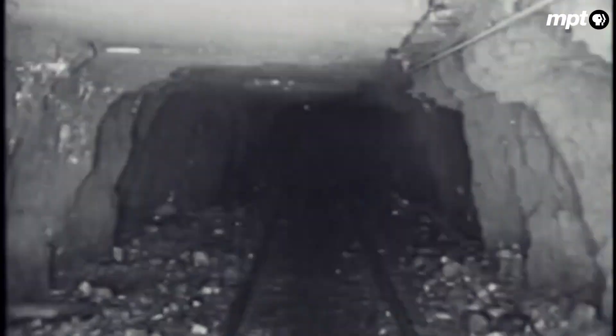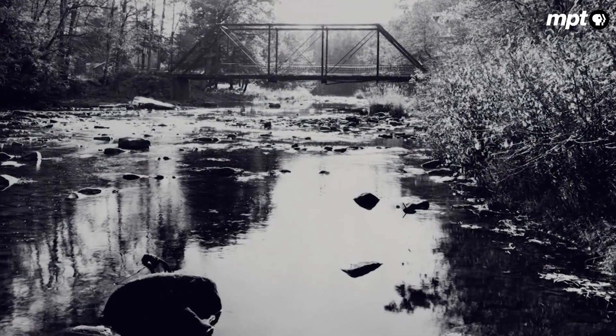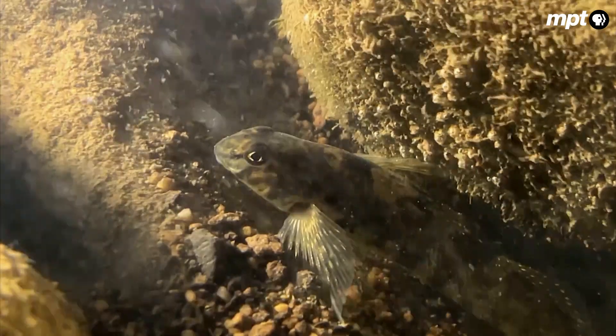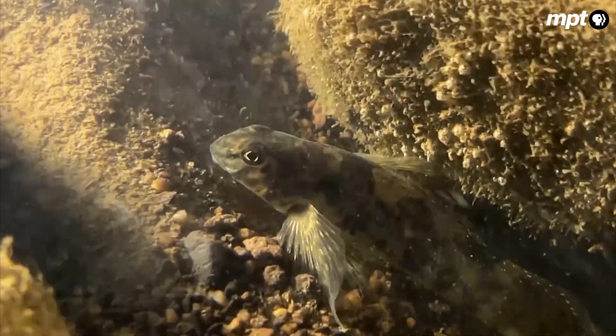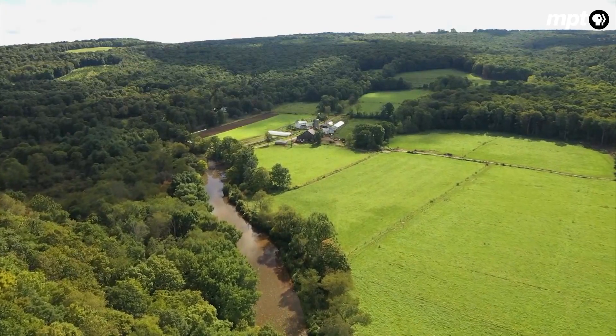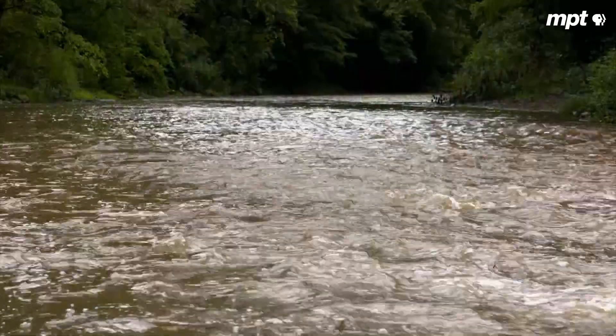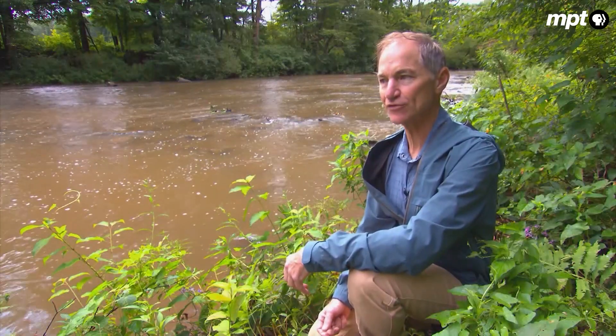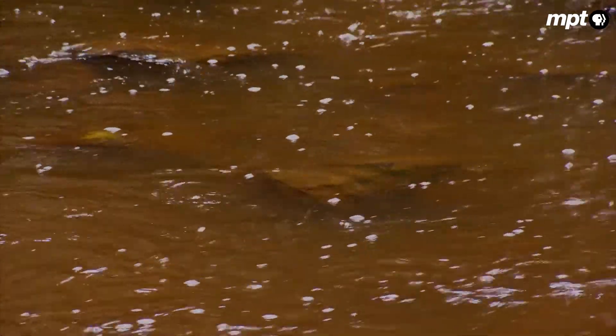Coal mining, until the 1970s, was unregulated, with highly acidic mine runoff flowing directly into the Castleman. That acidity is detrimental to a lot of aquatic life — it changes the state of heavy metals in the water, and they become reactive with the gills of fish and hellbenders. Meanwhile, agriculture and development lead to increased erosion, as seen after it rains when the river runs brown, carrying a substantial amount of sediment. This silt can smother hellbender eggs and clog the rocky crevices that serve as breeding habitat.